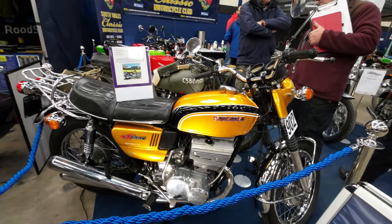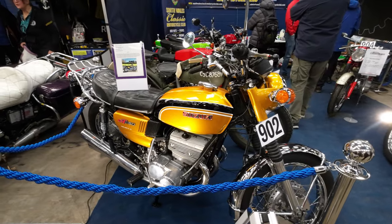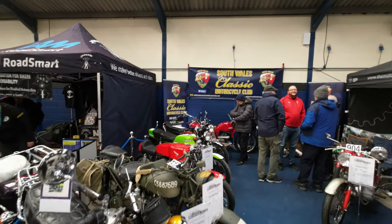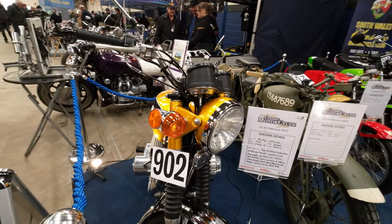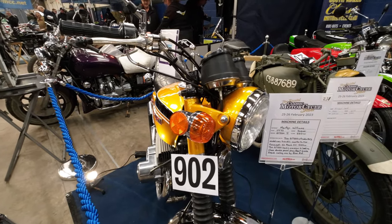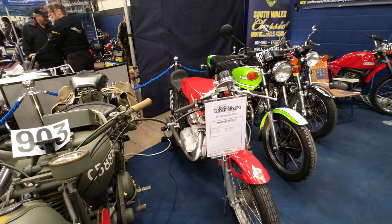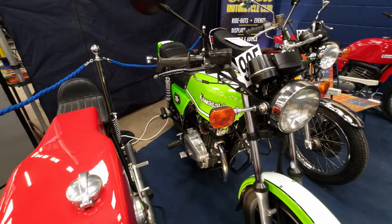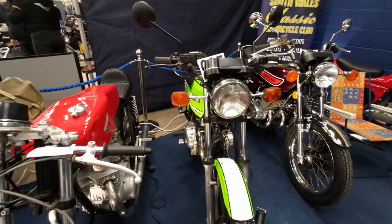Zuki GT550, two-stroke triple. This is the South Wales Classic Motorcycle Club. That's a 1972 GT550. Take a quick look down. Hey Carol - that's the bike I had! Oh is it? That's the bike I went to work on for years. Blimey, I virtually gave mine away.